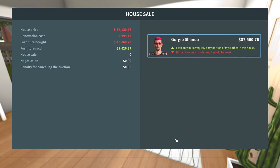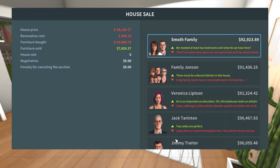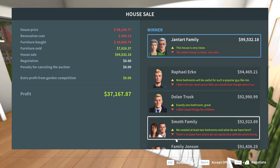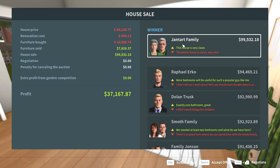Put on the auction — here we go. $87,000. $90,000. Veronica Lipston, the Johnson family, the Smoth family, Dolan Trusk, Raphael Urko, the Jantart family. The house is very clean — the whole house is clean, very nice. I just made $37,000. I bought it for $58,000. The reno cost is $1,000 — that's it? And then the furniture, of course, that cost me an arm and a leg.